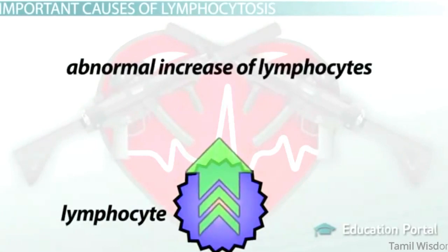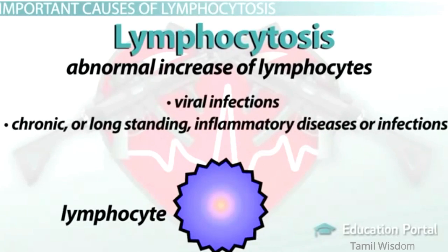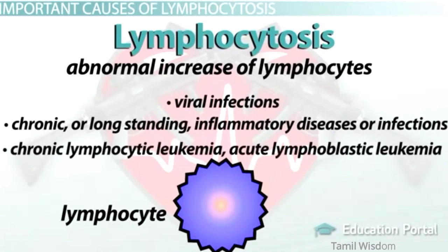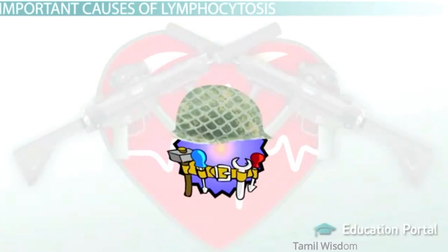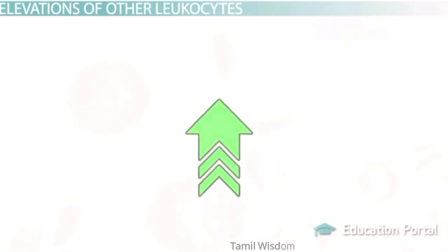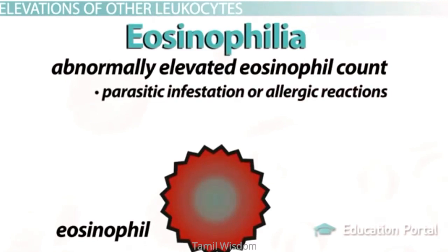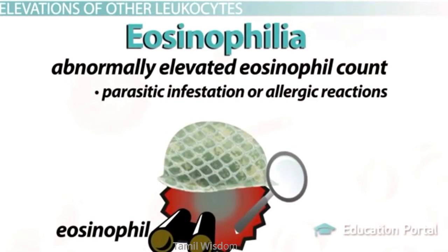An abnormal increase of lymphocytes, or lymphocytosis, is generally attributed to viral infections, chronic or long-standing inflammatory diseases or infections, and cancer such as chronic lymphocytic leukemia and acute lymphoblastic leukemia. Lymphocytes are like the army engineers — they provide your body with highly specialized responses for specific problems. An abnormally elevated eosinophil count, termed eosinophilia, results from parasitic infestation or allergic reactions. Eosinophils are like counterintelligence units — not very numerous, but they fight sneaky parasites and internal saboteurs in autoimmune disease.